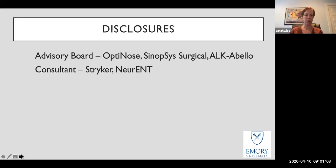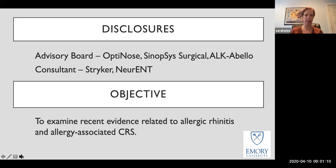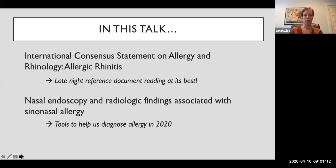These are my disclosures. We're going to start with looking at evidence, mostly from the International Consensus Statement on Allergy and Rhinology for Allergic Rhinitis, which was an effort that I was lucky to lead a couple of years back, and then we'll look at radiologic and endoscopic findings of sinonasal allergy.